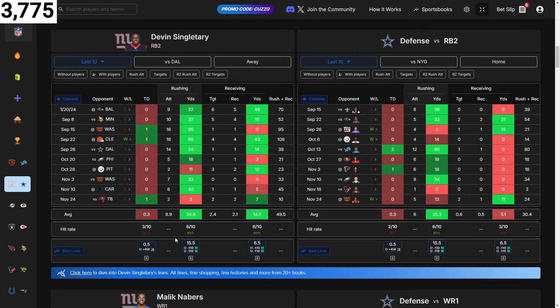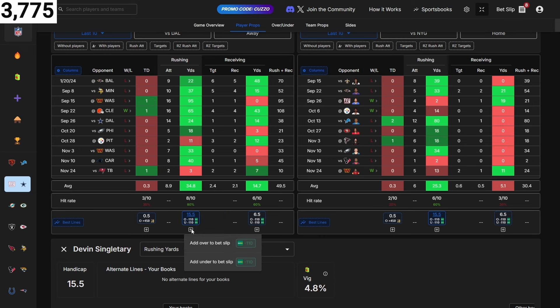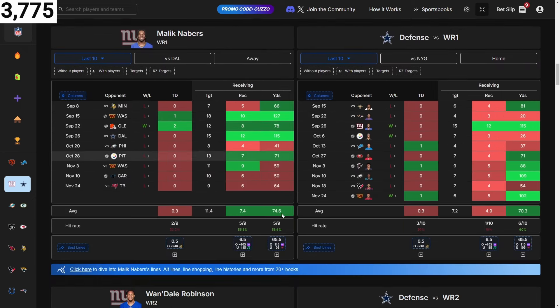Devin Singletary is averaging 35 yards rushing — bright green — and they're giving up 25. You can only take his line, but I like it a lot. Seeing bright green on both sides, his average is way over 15.5 and they're giving up over 15.5, so I'm adding that as well. So far in the top corner we've got nine picks on the bet slip that we can choose from.